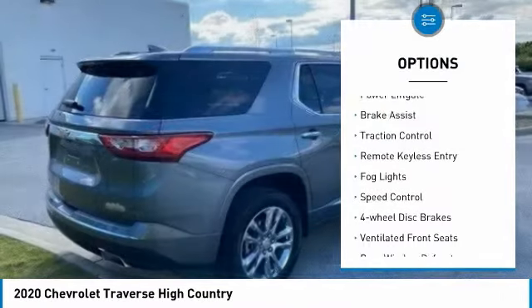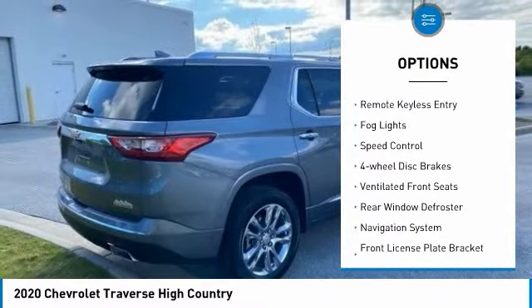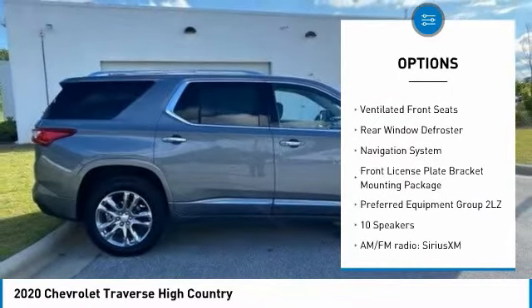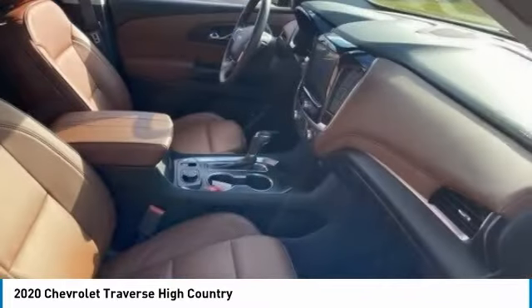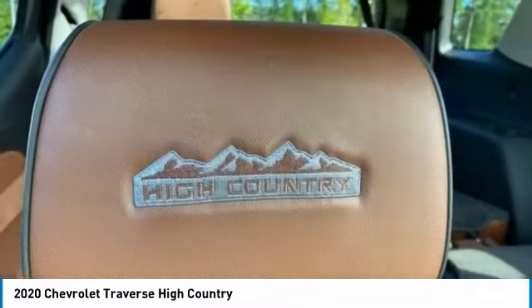Electronic stability control, power liftgate, brake assist, traction control, remote keyless entry, fog lights, speed control, four-wheel disc brakes, ventilated front seats, rear window defroster.